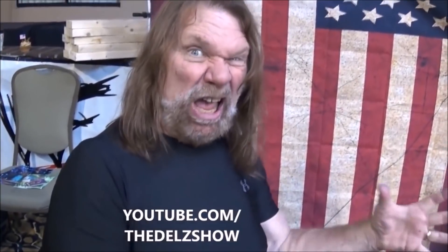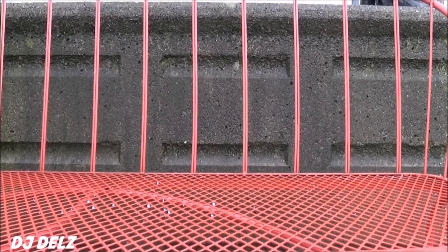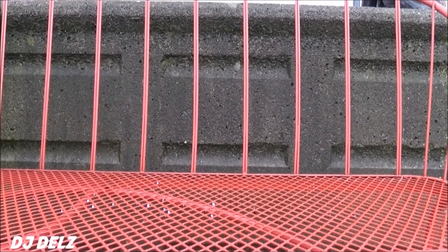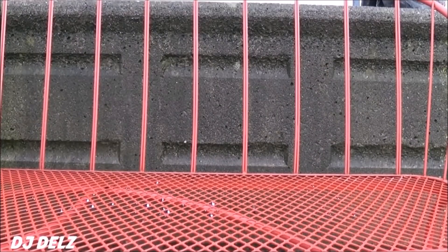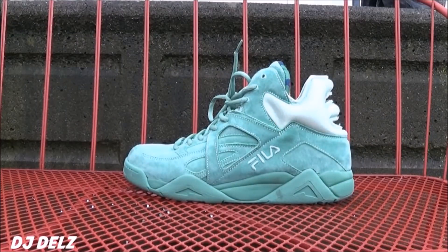Hey folks, this is Hacksaw Jim Duggan and I got a shout out for DJ Delz. I wanted to go through some of my favorite Fila shoes that I own — I'm sure I'm gonna forget a few — but for the most part I just grabbed a few pairs and threw them in a bag to show you guys some of my favorite Filas that I own.